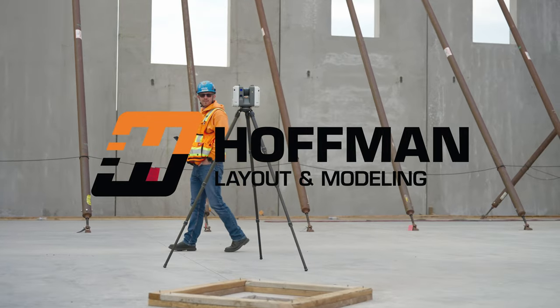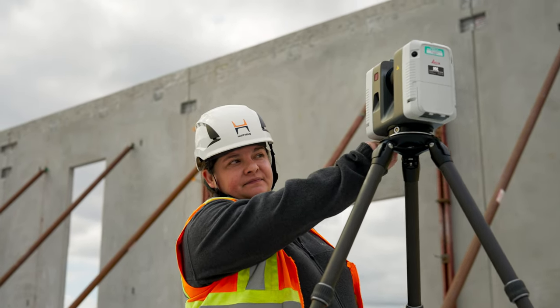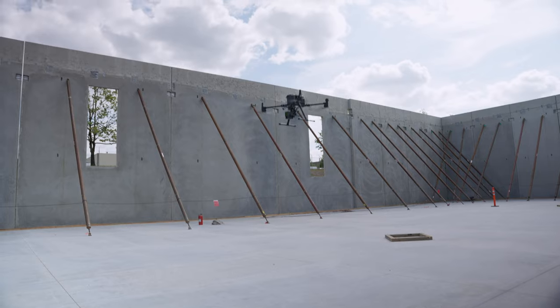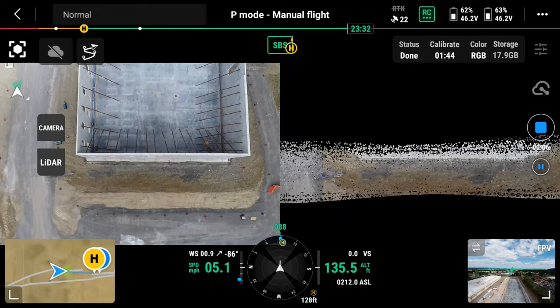With Layout and Modeling, we can find the issues before there are issues by understanding how things are actually built to millimeter accuracy. We can get the information back to detailers, back to the OSM. All the stuff can be verified sooner, faster, and more reliably. Twelve years ago this used to be a disruptive technology, but now it's more commonplace and absolutely crucial to the process.